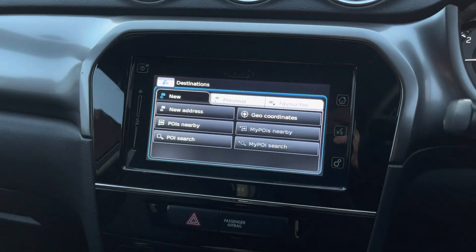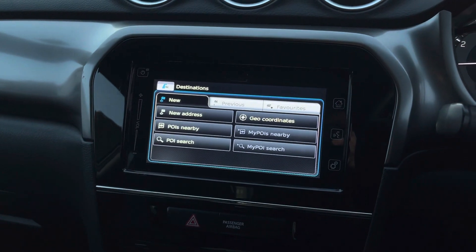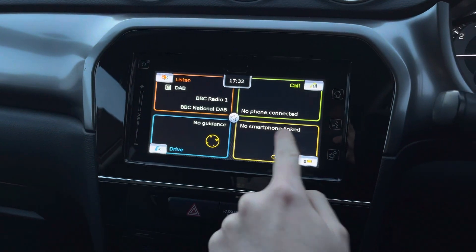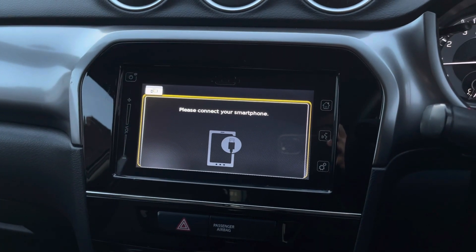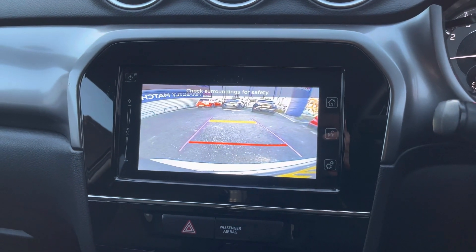You do have navigation to ensure you're never lost, allowing you to head to new places very easily. You can see the map on screen and the speed limit is also displayed there. There's a smartphone linking system as well. This Suzuki Vitara also comes with a reverse camera to make parking super easy.